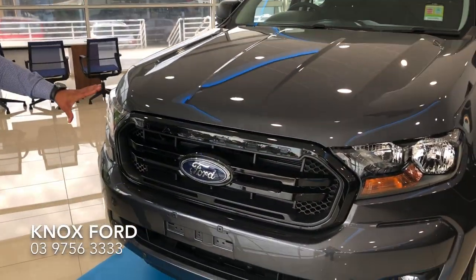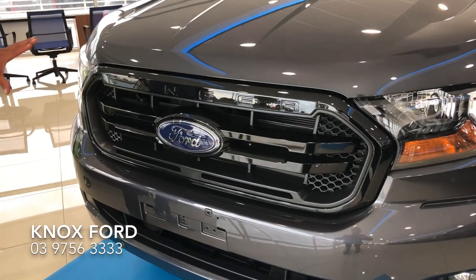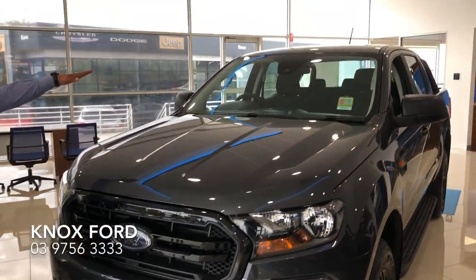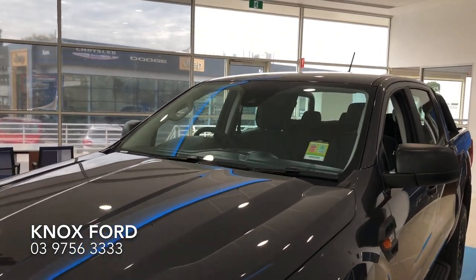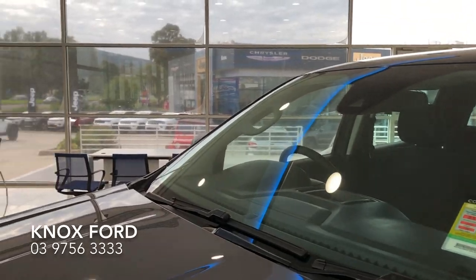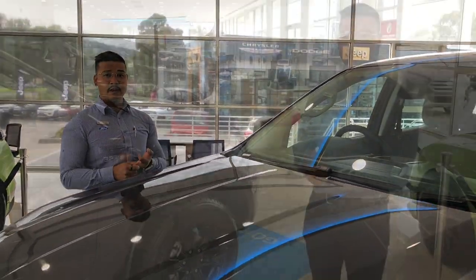As you can see to the front, there's a new blackout package which gives you a blacked out front grille, also including the forward-facing camera at the top of your windscreen, tying in with your lane keeping, auto emergency braking, and also traffic sign recognition, which is actually live.